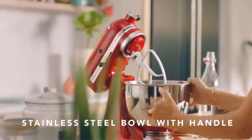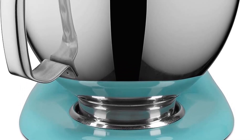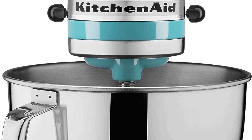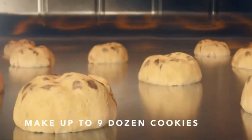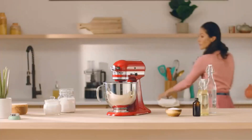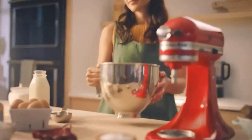One of its standout features is the Power Hub, which transforms the stand mixer into a culinary center by offering compatibility with over 15 optional attachments. This means you can expand its functionality beyond traditional mixing to include various culinary tasks, making it a multifunctional kitchen companion. The mixer comes with a spacious 5-quart stainless steel bowl equipped with a comfortable handle, enabling you to effortlessly mix dough for up to 9 dozen cookies or 4 loaves of bread in a single batch, catering to both small and large scale baking needs.